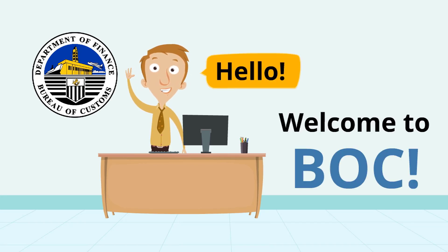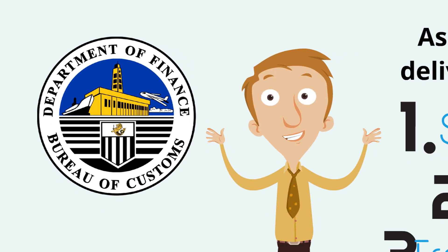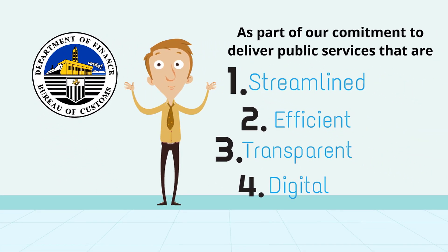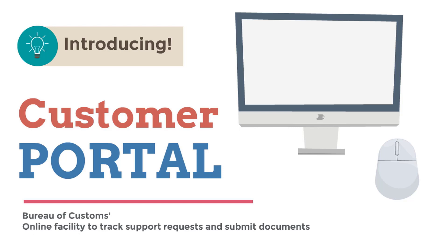Hello, welcome to the Bureau of Customs. As part of our commitment to deliver public services that are streamlined, efficient, transparent, and digital, we are glad to introduce the BOC Customer Portal, an online facility to submit documents and track support requests.